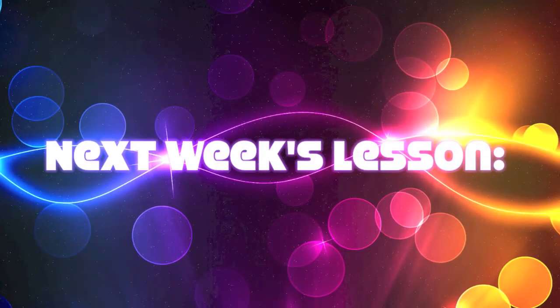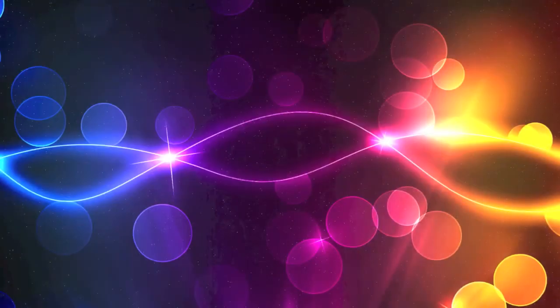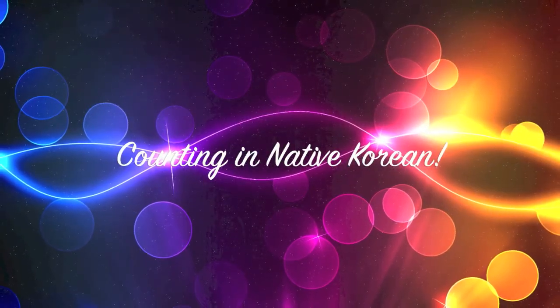Next time, I'm going to teach you how to say numbers in native Korean. I hope you enjoyed it. Please practice and memorize. I'll see you next time. Bye-bye. 지금까지 김서은이었습니다. 감사합니다.